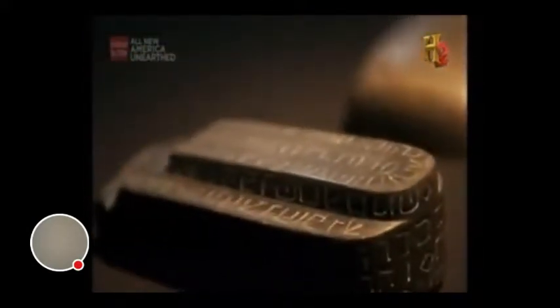This is the Decalogue Stone with the Ten Commandments written on it, on all sides of it. And this is a stone box that the Decalogue was found in. It was enclosed in this box and you couldn't even see the stone inside it. The box is carved out inside exactly to fit the Decalogue Stone.